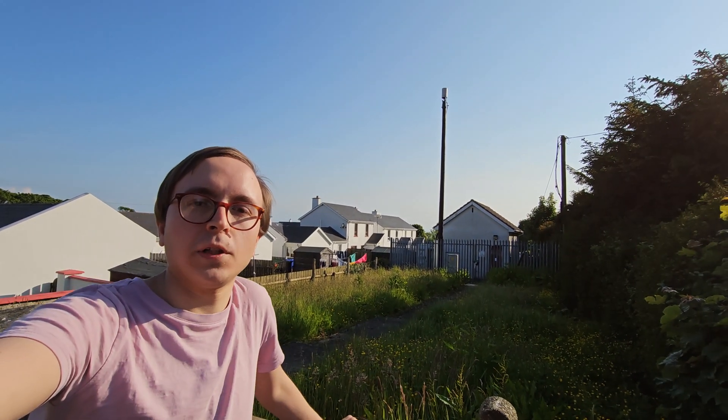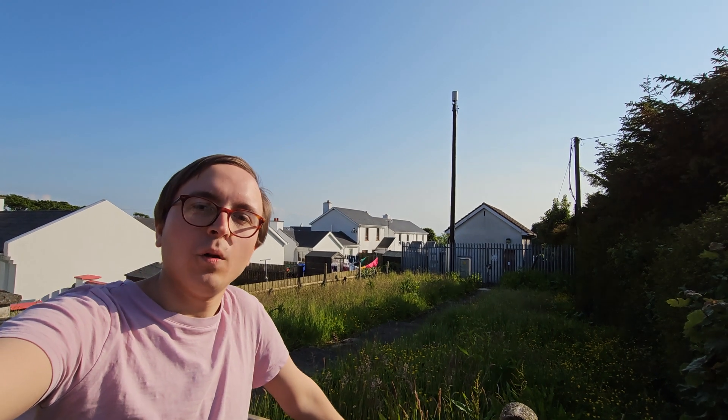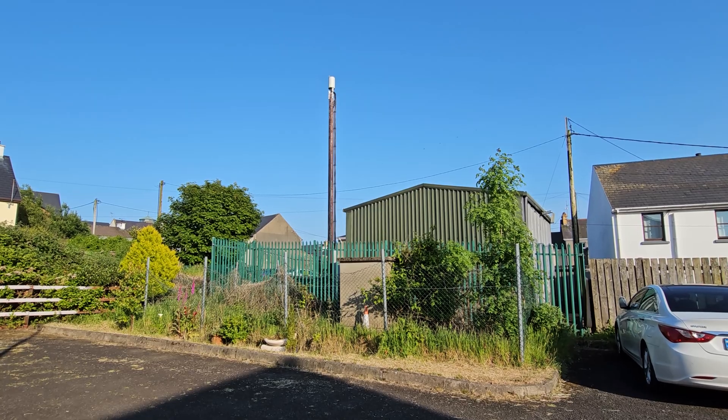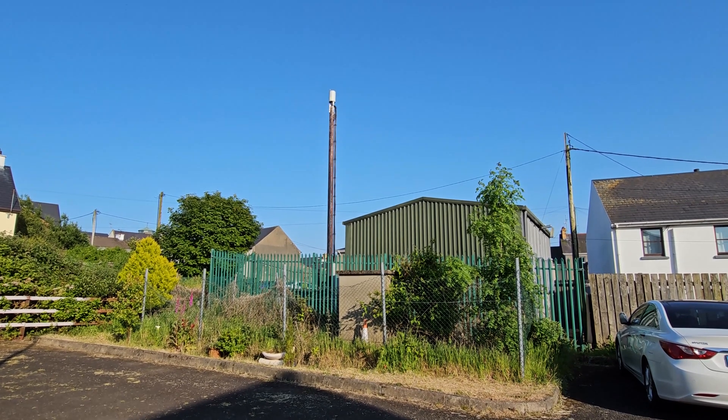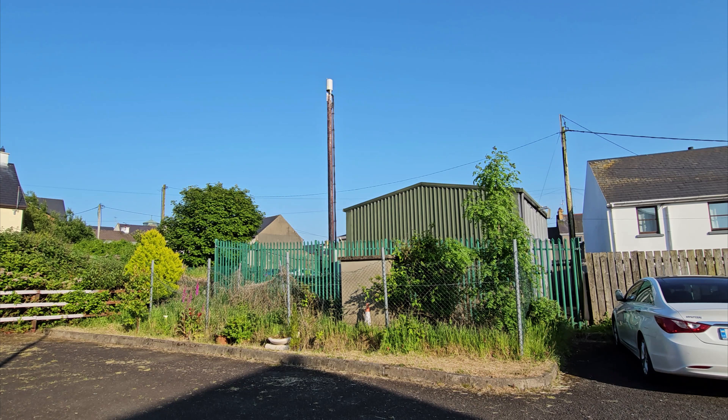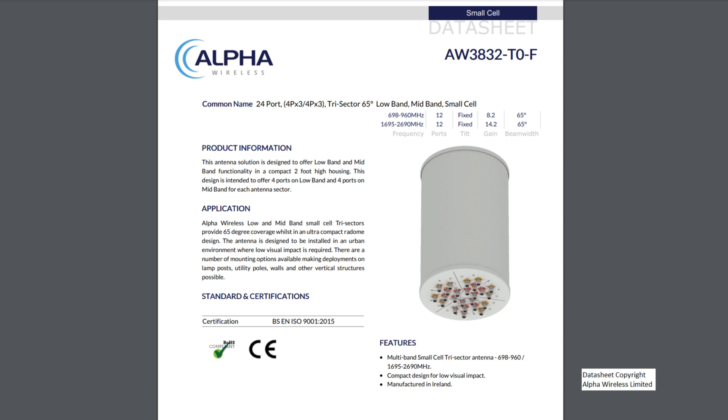Now this isn't the only example of such an installation. This site is 3-sector, using an Alpha Wireless AW3832-T0-F antenna,